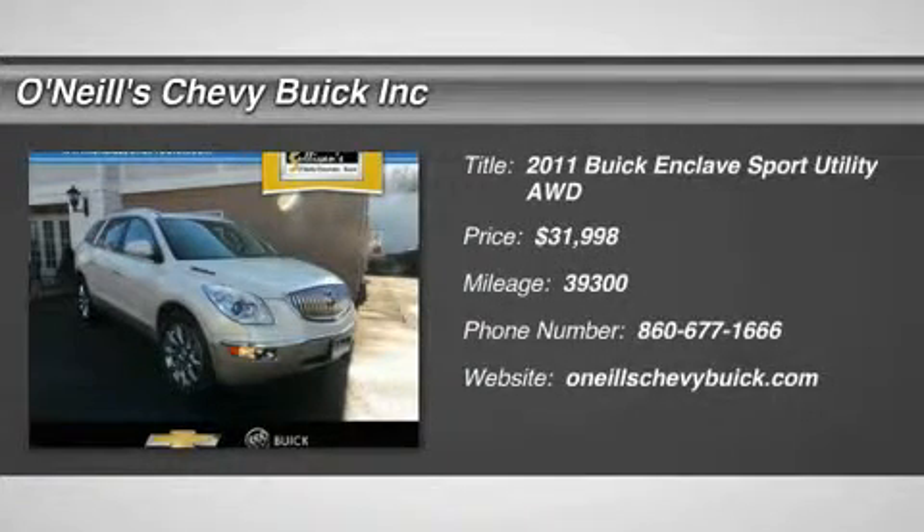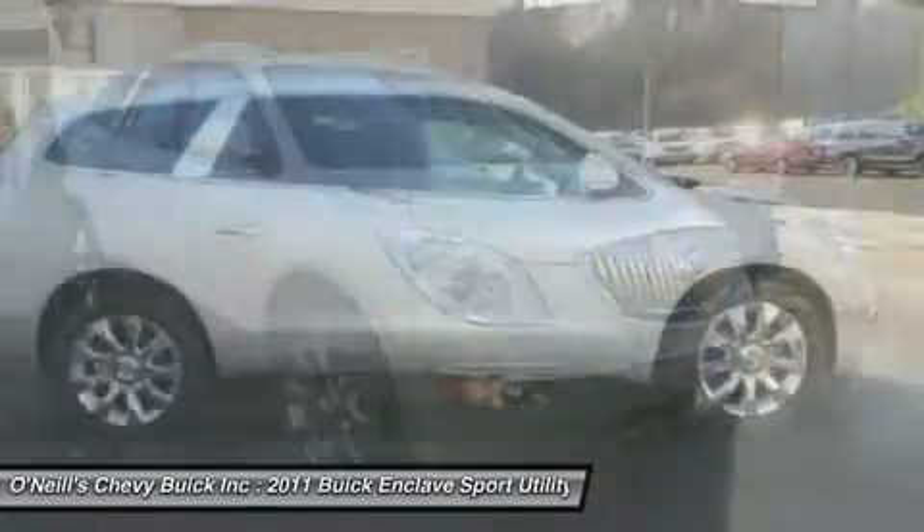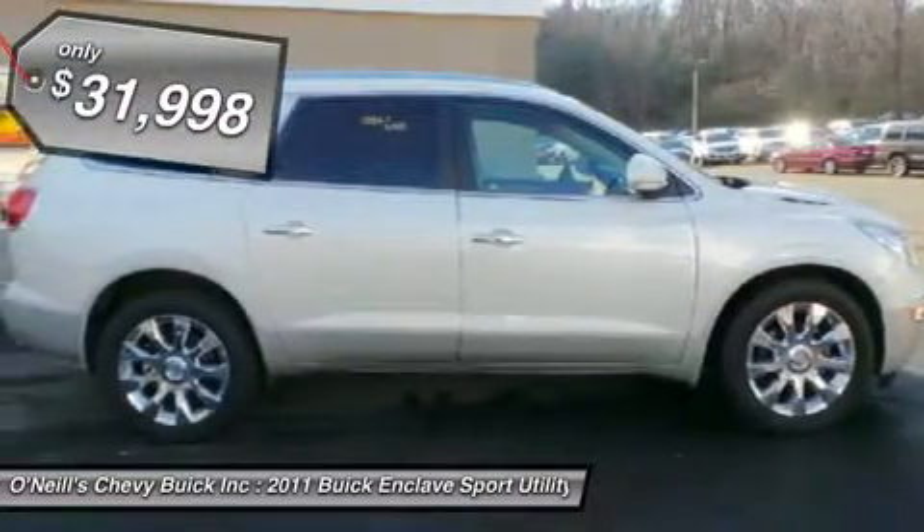Don't pay too much for the wonderful SUV you want. Come on down and take a look at this charming 2011 Buick Enclave. New car test drive set it.